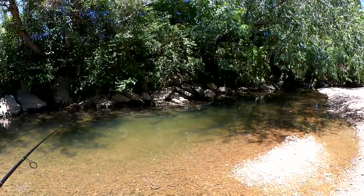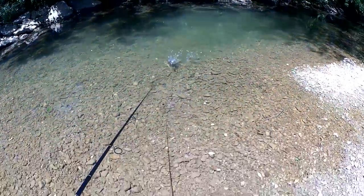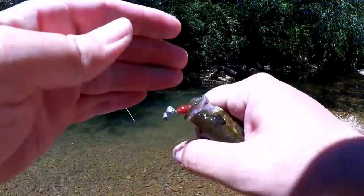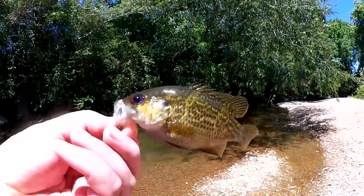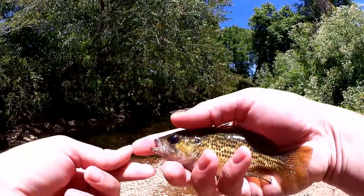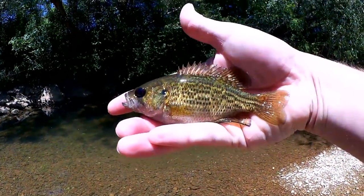Fish on! Here he comes — another rock bass. Good looking fish. Got a little rock bass here. Not quite as big as that last one but still a pretty good fish. Rock bass.